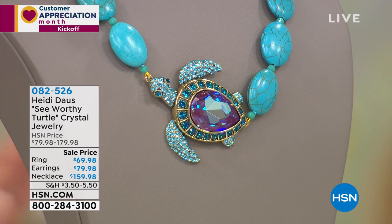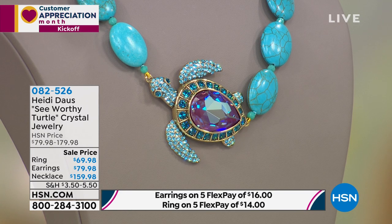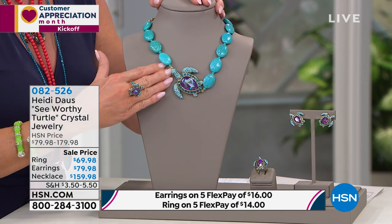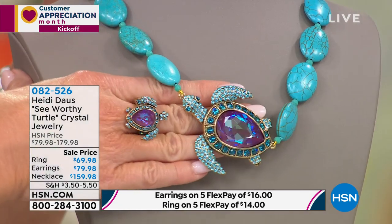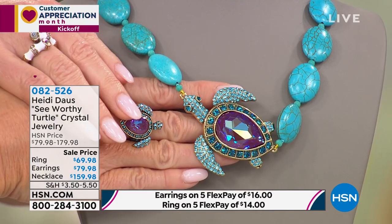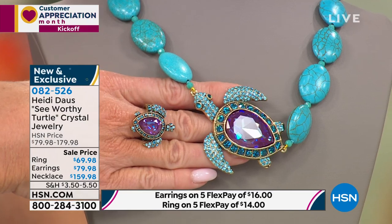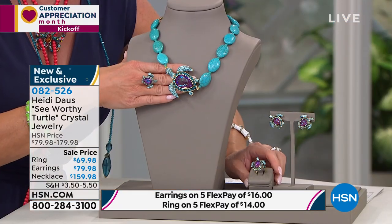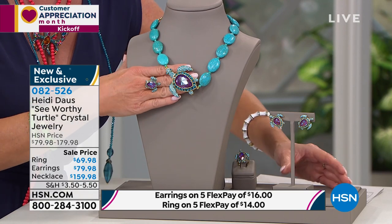Brand new! So Heidi, in our Critter world, we so look forward to your new collection come spring and summer. And I don't think you could have chosen a better, happier theme than our beautiful turtle necklace. I've been wearing the ring, and we also have the beautiful matching earrings to complete the ensemble. And I believe this is the first sneak peek.